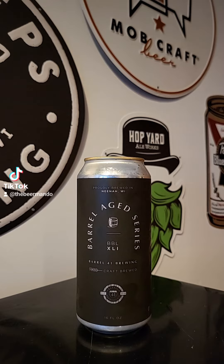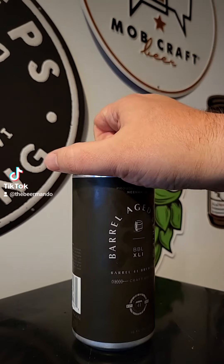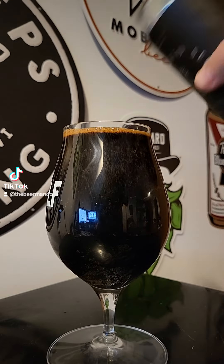Comes in at 11% ABV. Let's go ahead and get this one cracked open and tried.